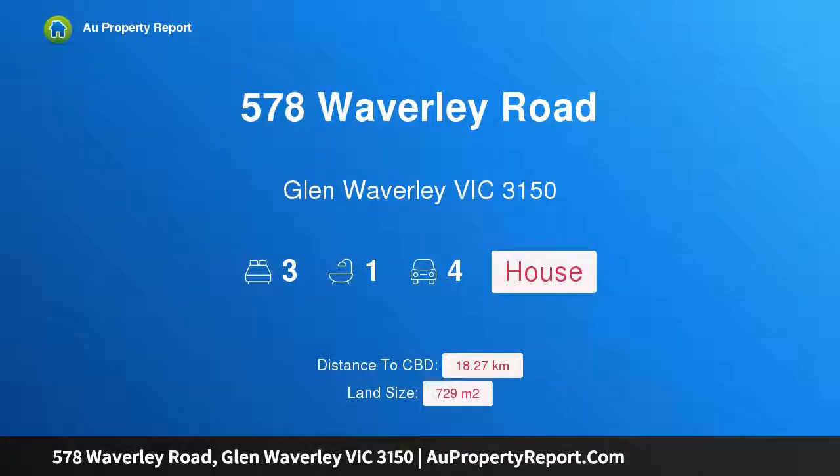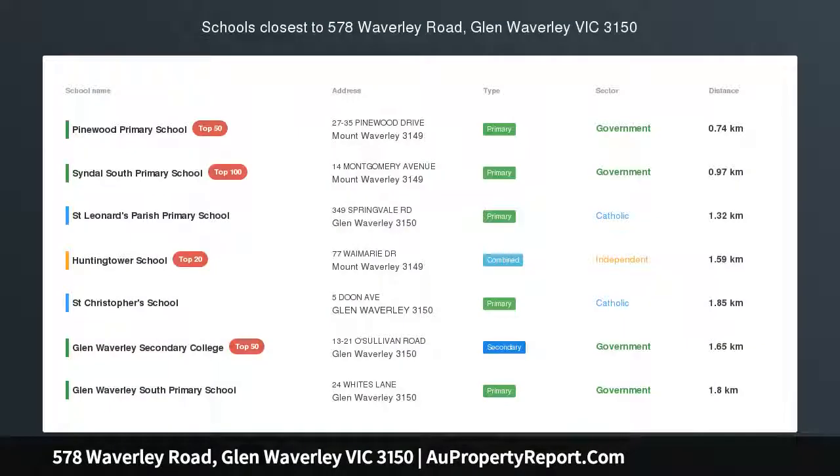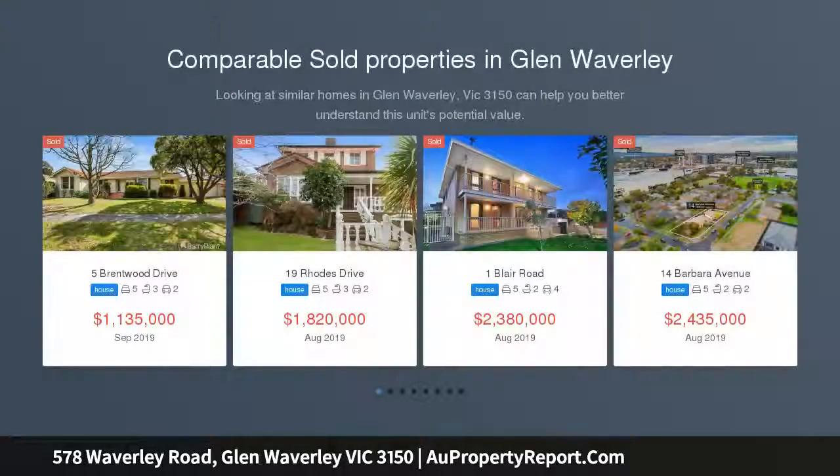I am glad to introduce property 578 Waverley Road, Glen Waverley, Victoria 3150. Opportunity knocks in the Glen Waverley secondary zone. STSA, first time offered for sale, is this exceptionally well-maintained 1960s beauty, full of charm and character.